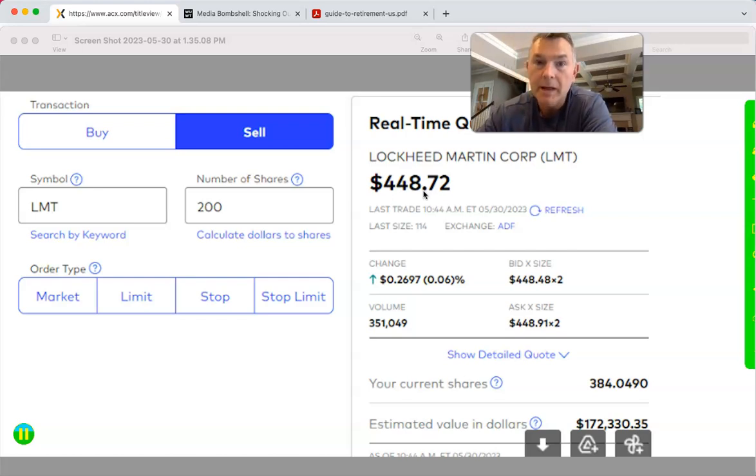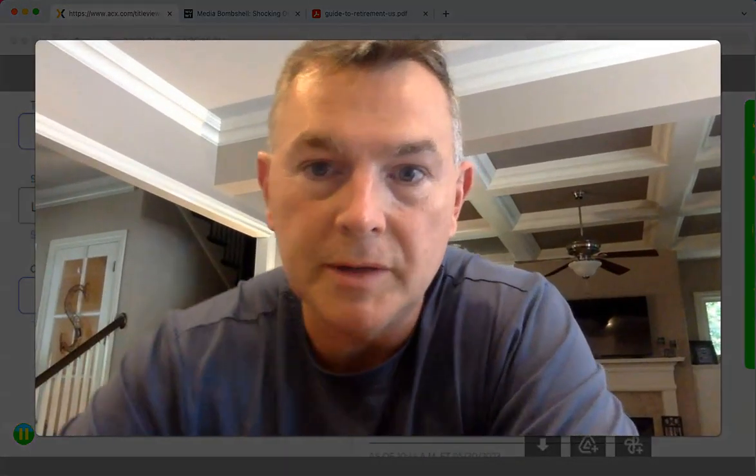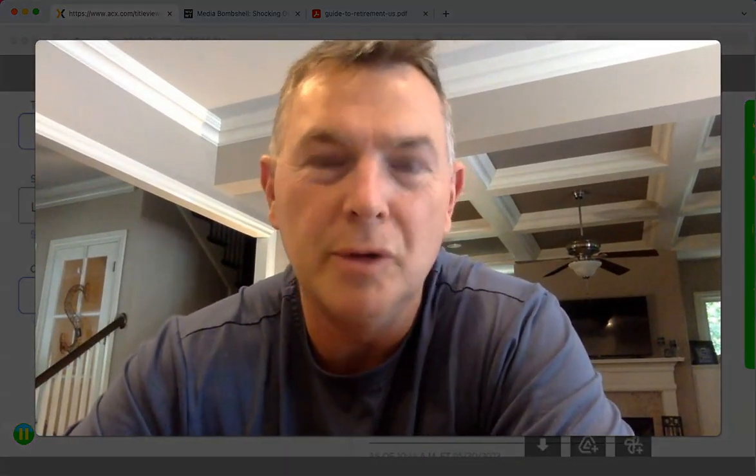In this case, 609,000 shares have already traded today on Lockheed Martin — and that's already 3,000 above where it was just a couple minutes ago. This is a very heavily traded stock, so on a sale like this, you don't really need to use a limit order.